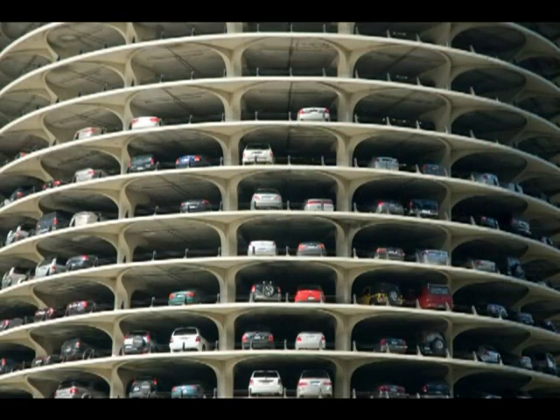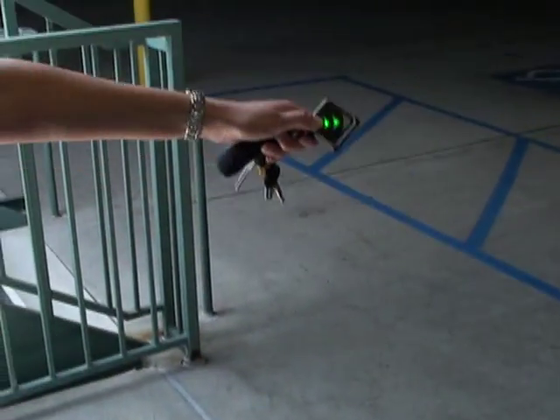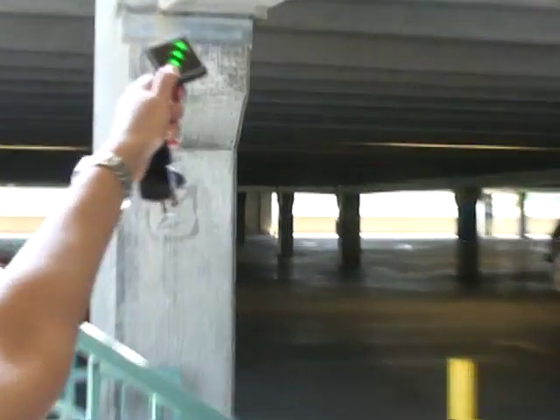In a multi-level parking structure, the AutoFinder will show you if your car is parked on a level below or above you, making it simple to find your car every time.